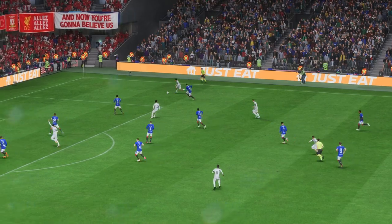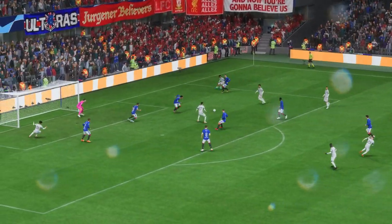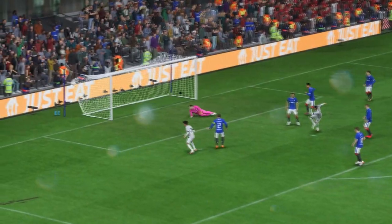Here we can see it again — look at the way he glides past the defender to create space for himself, while the movement in the box is equal to it. It's such good timing. What a goal!